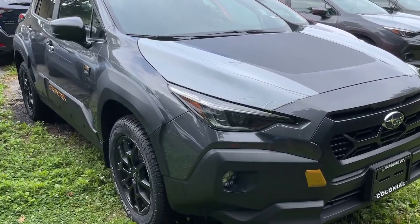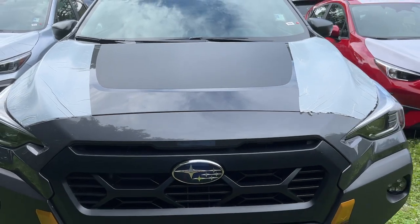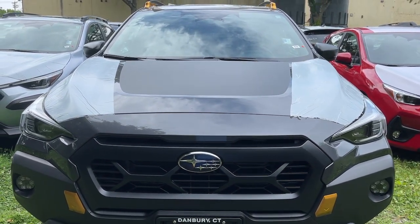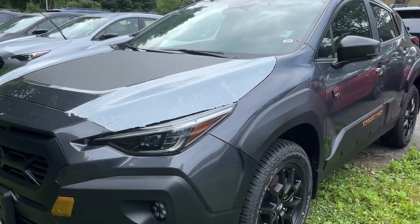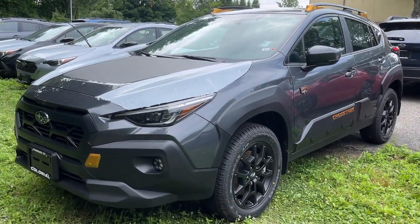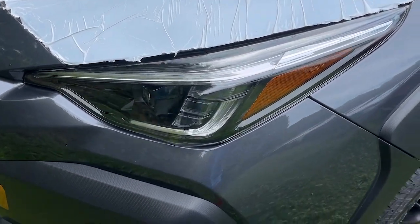Introducing the 2024 Subaru Crosstrek. This affordable, fuel-efficient Crosstrek gives you all the features you need to keep up with your busy lifestyle. All-wheel drive, flexible interior space, a smooth car-like ride, and impressive connectivity help you tackle every project with confidence.